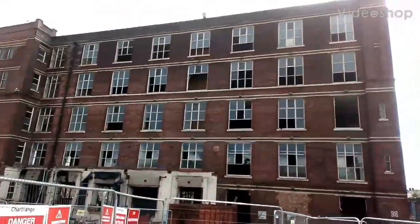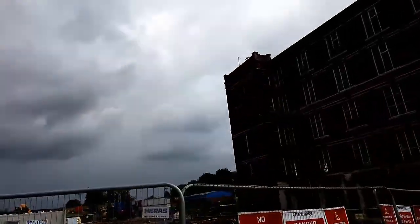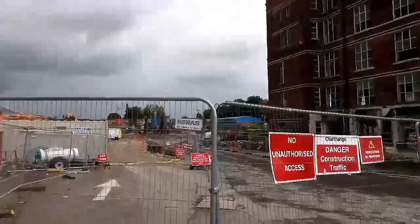Welcome back to the channel guys. We're going to be here today filming a little bit of this — it's going to be knocked down under the building. What did you say, pal? 122 houses? 122 houses.